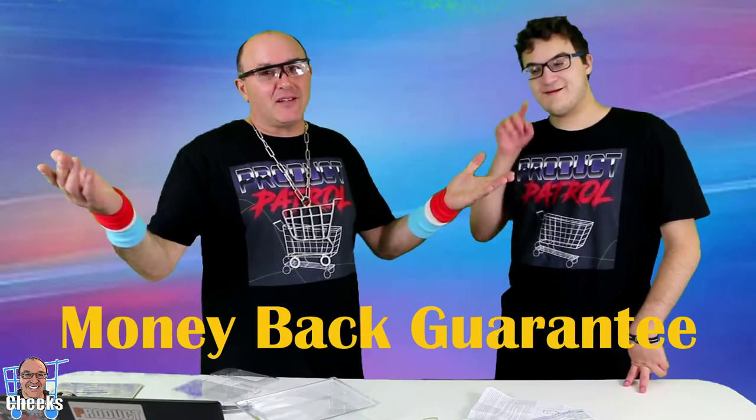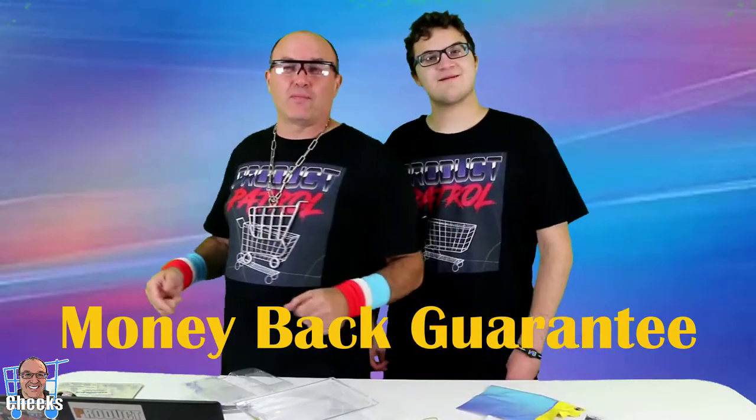If you have a weaker prescription, it's worth checking out. Thank you, everybody. I hope that you enjoyed it. Go get that while you can. Look at this HD sight.